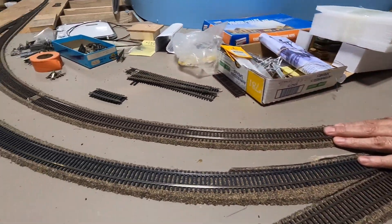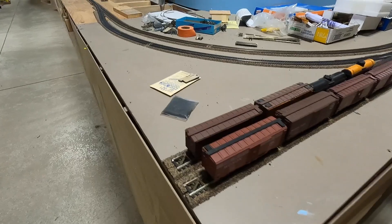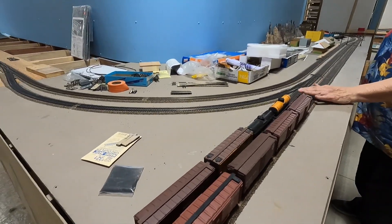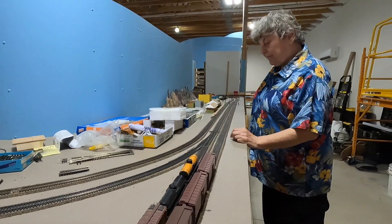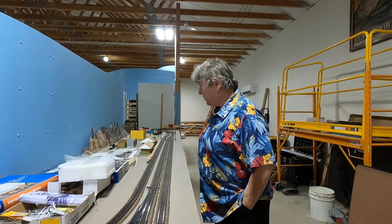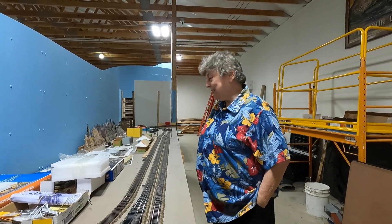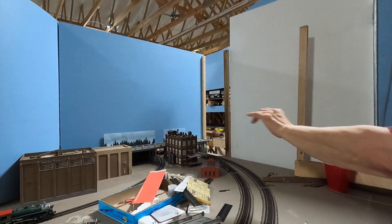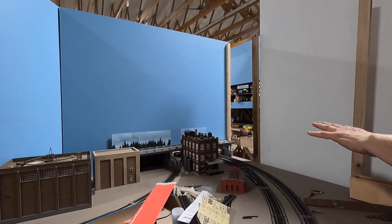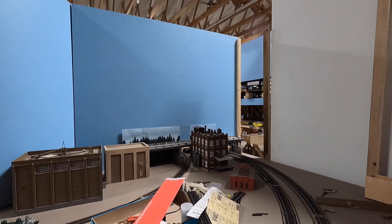This line here goes to the Siskiyou Line, and this one is the Natron Cutoff. In 1926 they started building the Natron Cutoff, which went to Roseburg, because the Siskiyou Line in some areas has a grade of 3.5%, and that's pretty steep. In some areas they can only take maybe 10 to 15 cars up over the hill — it would be too heavy coming back down. This depot goes into Eugene yard, and there's a viaduct — a freeway viaduct — and you can see how the viaduct is going to hide the hole through the wall where the trains have to go.